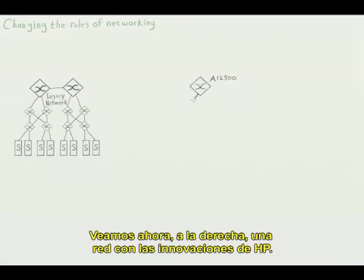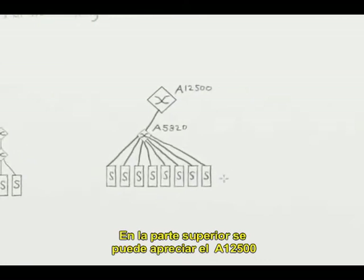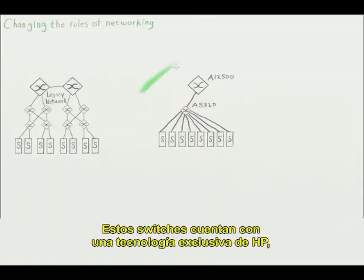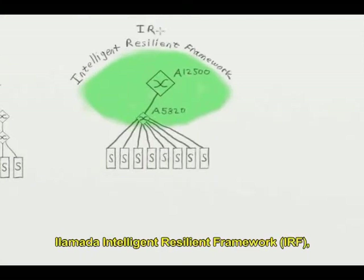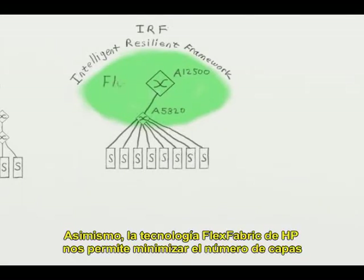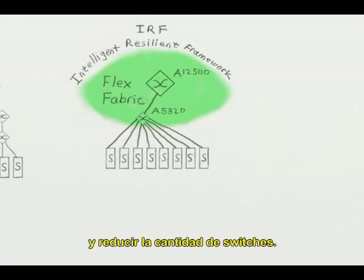Now let's look at the HP transformed network on the right. On the top you can see the A12500, and below it is the A5820, and below it are a number of servers. These switches have a unique HP technology called the Intelligent Resilient Framework, or IRF, that optimizes all the connections in the network. In addition, HP's FlexFabric technology allows us to collapse the number of layers and reduce the number of switches.